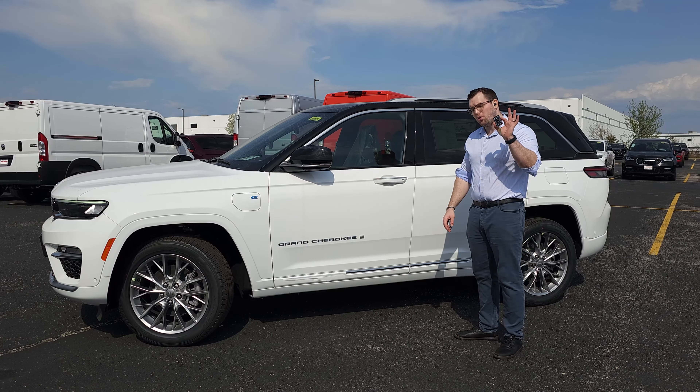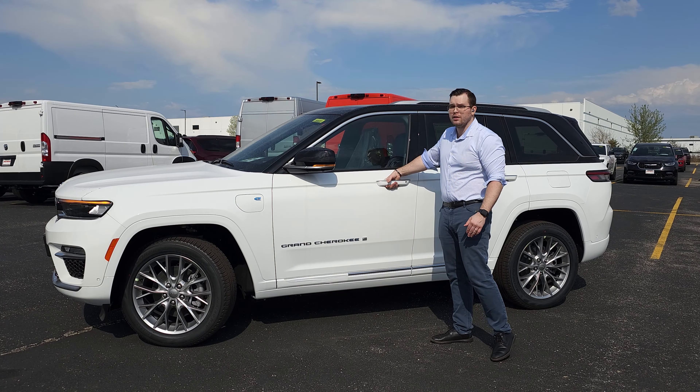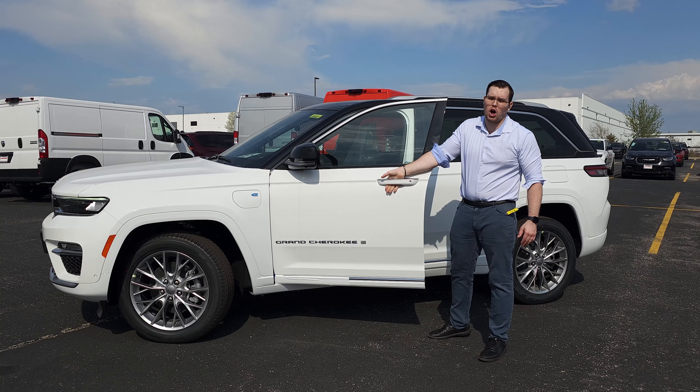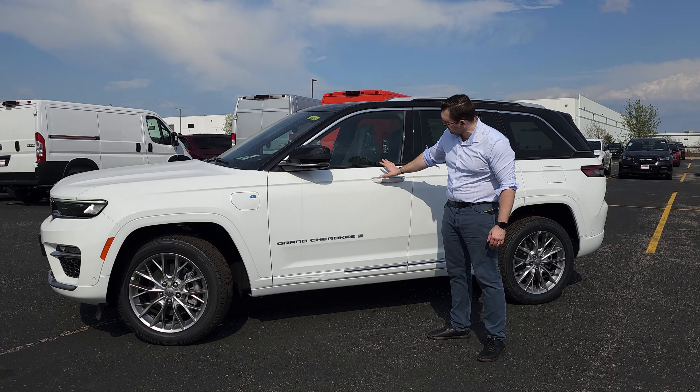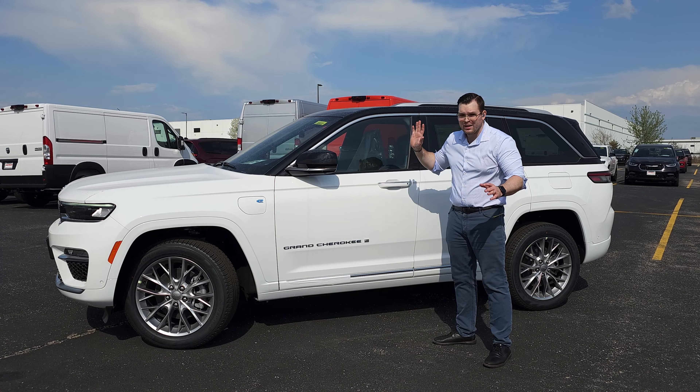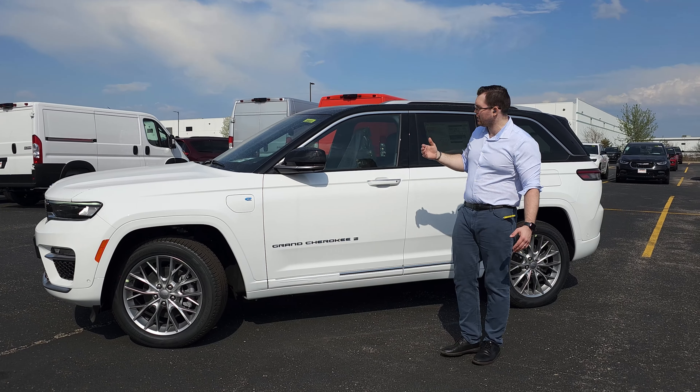For keyless enter and go, you just need the key fob in your pocket. Walk up to the car and put your hand through the door handle and it will unlock. To lock it, there are three little ridges — when you put your finger over them the vehicle will lock. To unlock, you simply put your hand through the door handle. You don't actually have to press anything.